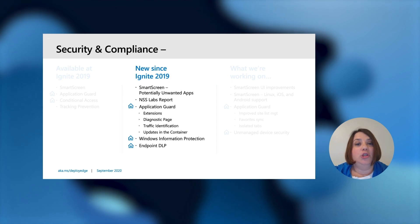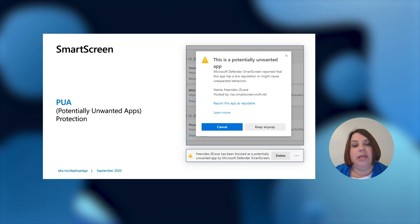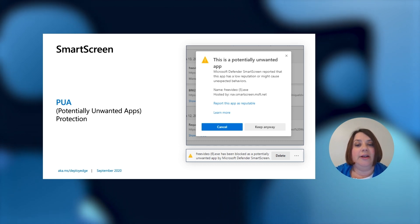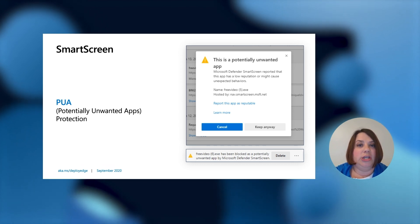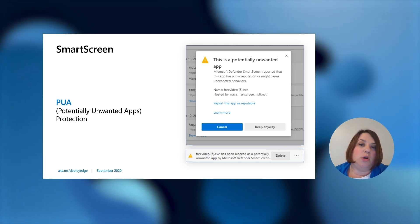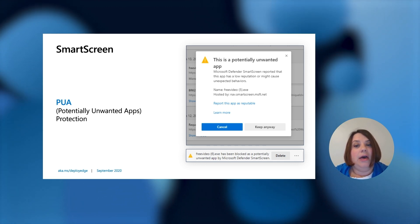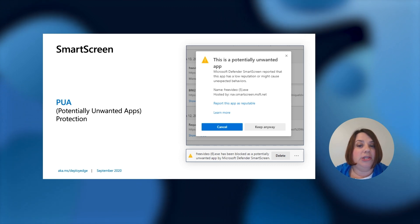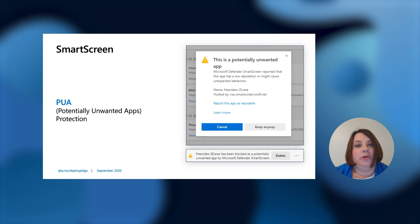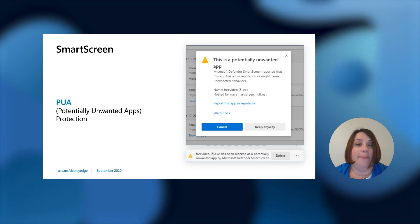SmartScreen protects from social engineering designed to trick users. It's very easy to talk a user into doing something. SmartScreen helps protect against malware, phishing, and drive-by exploits. A new feature we've added is potentially unwanted apps. SmartScreen works based upon reputation — if an app has a low reputation and might cause unexpected behaviors, it flags it. You can report the app as reputable, keep it, or cancel so you don't have to download an app you're not familiar with.